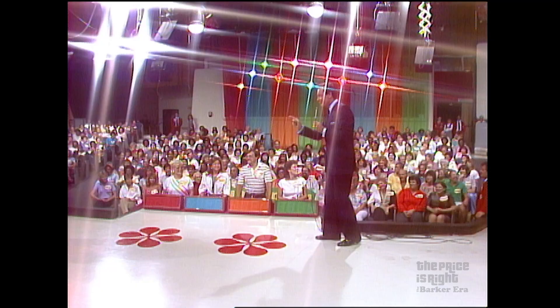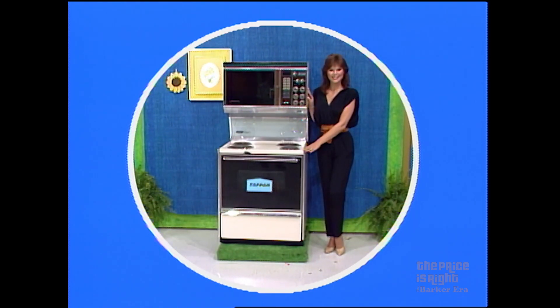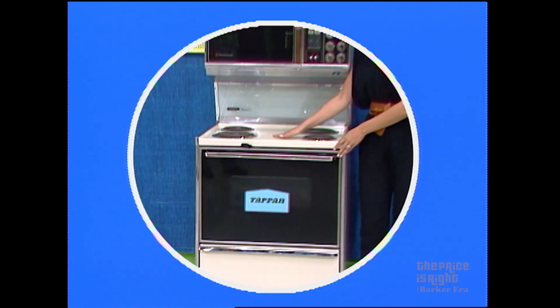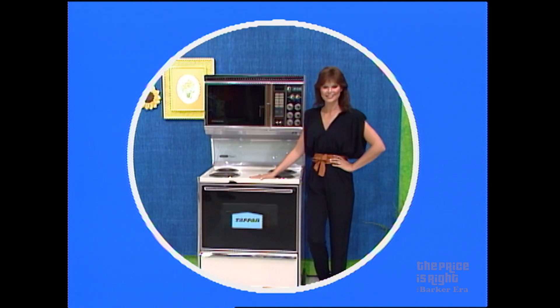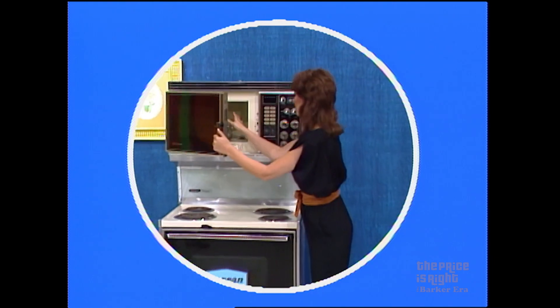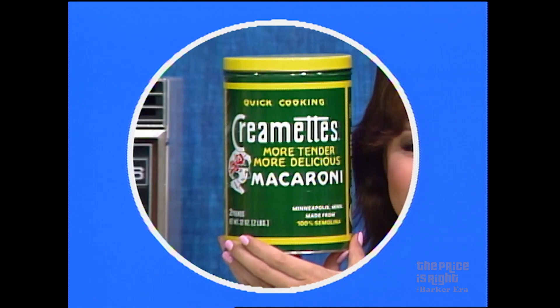Now I want to see the first item up for bids, please. A microwave range — this half-electric range has a big microwave oven on top, Tappan Touch Controls, four-burner cooktop, self-cleaning lower oven with variable broil, black glass styling by Tappan. And to the winner of this microwave range goes an assortment of pasta. We'll present that range to the one of you four who bids nearest to the actual retail price without going over. Emily, bid first. $800.